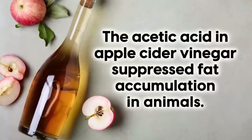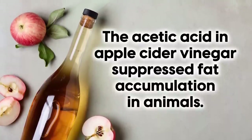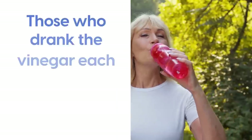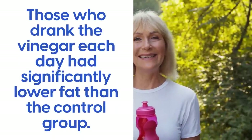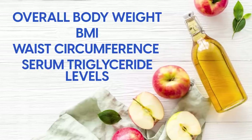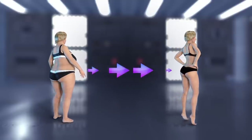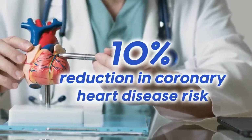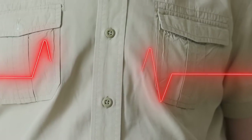Animal studies discovered that the acetic acid in apple cider vinegar suppressed fat accumulation. Following this, researchers in Japan conducted a 12-week double-blind trial on humans. Participants drank 500 milliliters of water containing 30 milliliters of vinegar, while a control group drank plain water. At the end of the trial, those who drank vinegar had significantly lower fat, body weight, BMI, waist circumference, and serum triglyceride levels. Researchers stated this reduction in visceral belly fat showed a positive improvement for metabolic risk factors such as hypertension, dyslipidemia, and dysglycemia, and may be associated with a 10% reduction in coronary heart disease risk.